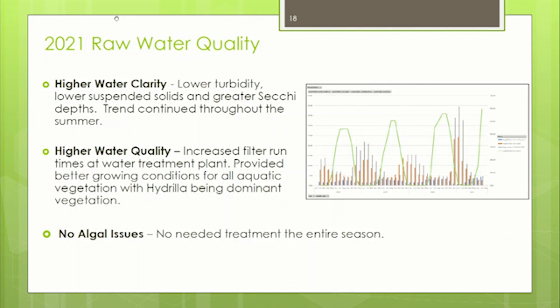With the increased water quality, we saw an improvement and ease in treating water at the plant — filter run times were much longer. One thing we noticed is that with the clearer water, not only hydrilla but all plant species were booming this year. And hydrilla, being so light-dependent and dominant, really had an opportunity to take over because the water was so clear.